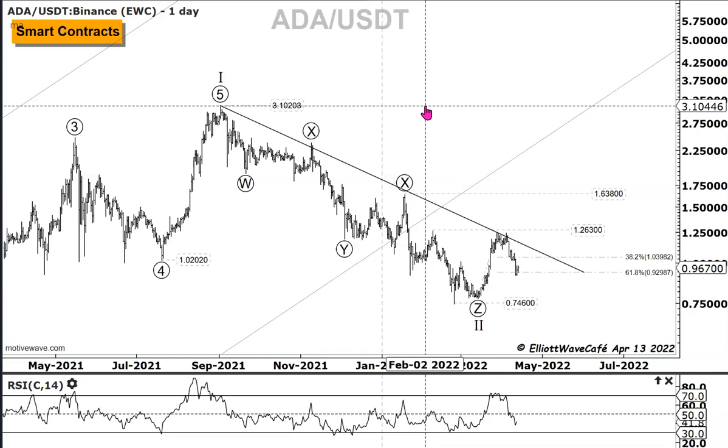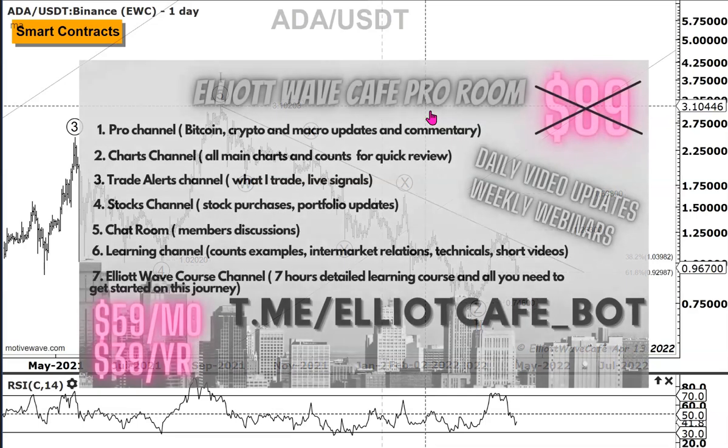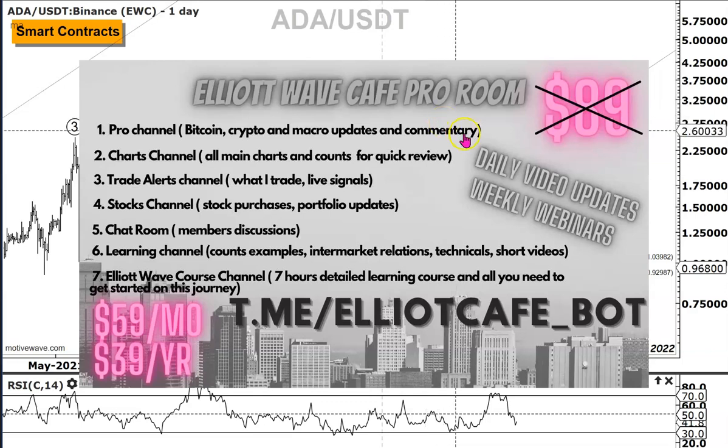I forgot to tell you to subscribe to the channel - we're towards the end of the video, so hit the thumbs up button. Leave me a comment and let me know what you want to see next - more crypto, stocks, ETFs, anything you struggle with. Come into the pro room and give us a try. I'll be there to help you through your Elliott Wave journey, answer your questions, and you'll see my daily videos. I think you'll become a better trader for it. I'll leave it at that and talk to you a bit later.